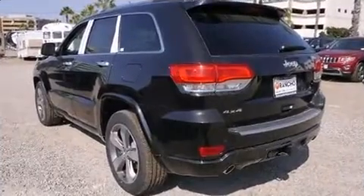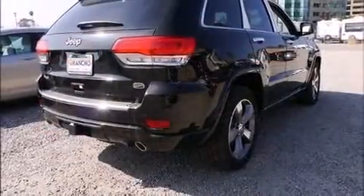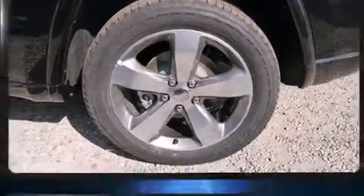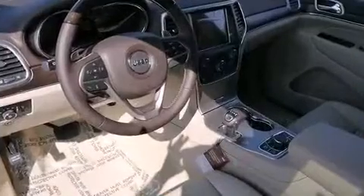Jeep prioritized fit and finish, as evidenced by front and rear reading lights, voice-activated navigation, automatic dimming door mirrors, power front seats, power door mirrors, heated door mirrors, and remote keyless entry.